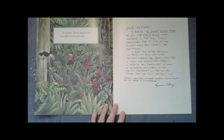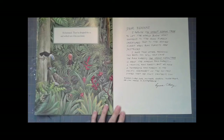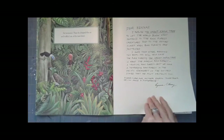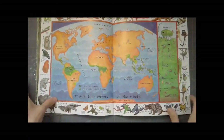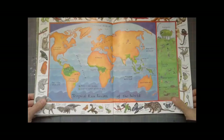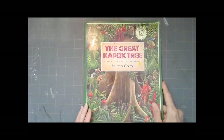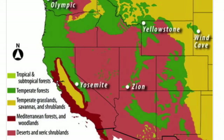Lynn Cherry, the author, wrote a note in the back of her book. She says: 'Dear Readers, I wrote the Great Kapok Tree to let the world know what happens to the rainforest creatures and the entire planet when rainforests are destroyed. I hope that after reading this book you will help save the rainforest. The Great Kapok Tree is about the Amazon rainforest, a tropical rainforest, but we have a temperate rainforest in the Pacific Northwest of the United States that we must protect too. Please care for Mother Earth. Together we can make a difference.'